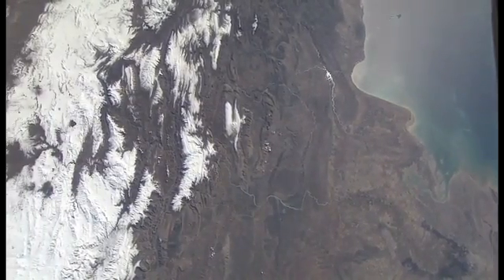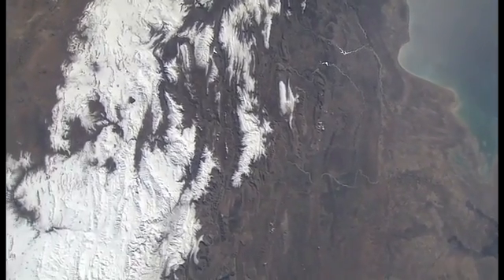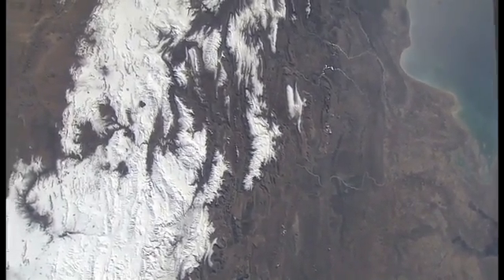In a very clear picture, the Zagros Mountains with snow on them in Iran.